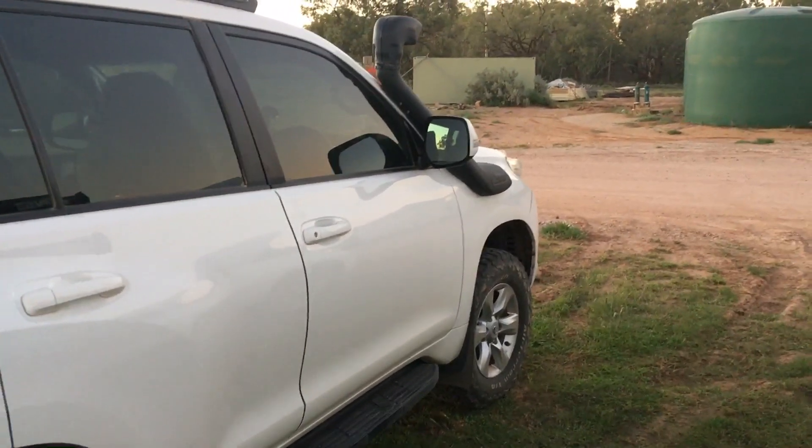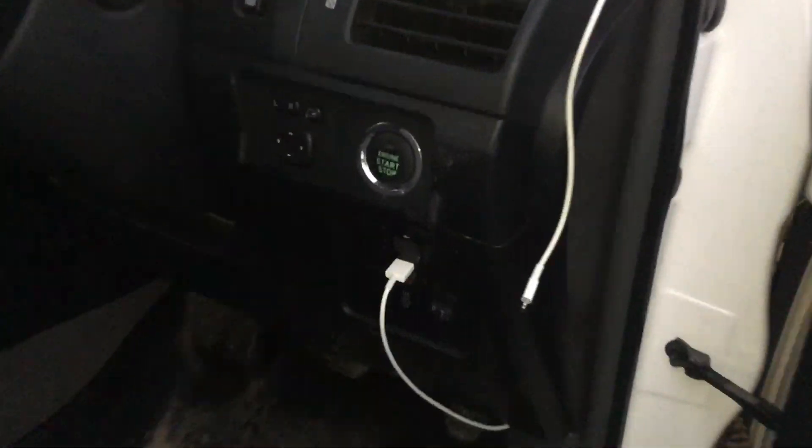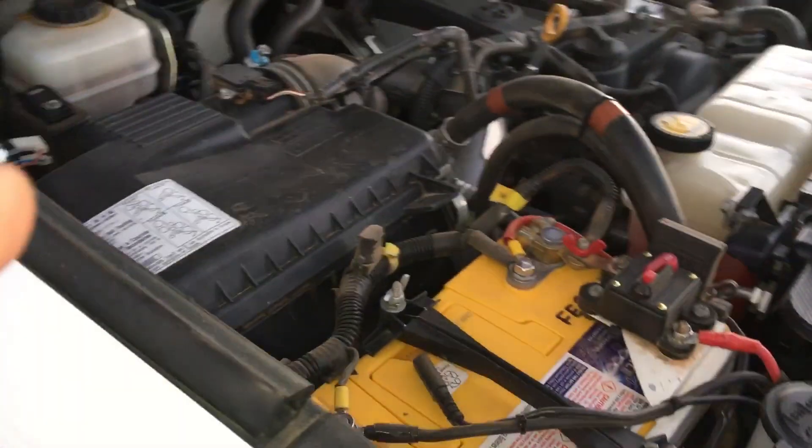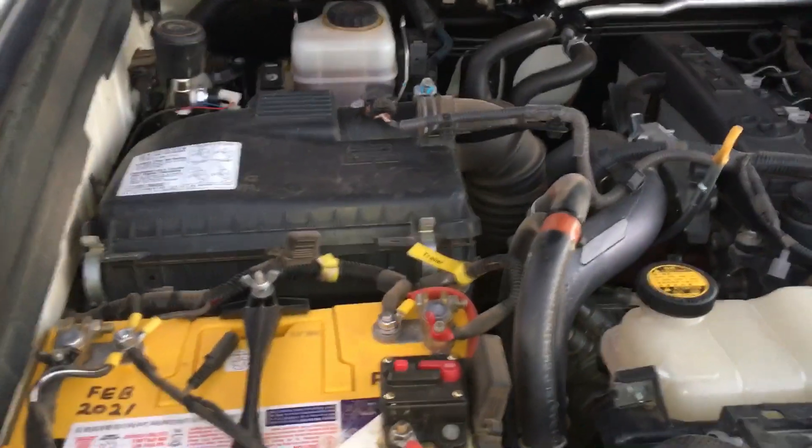We've got a 150 Prado here with a K&N filter in it, and we've done over 4,000 Ks on this trip — four and a half or something probably. You've got a K&N filter in there with a snorkel, just so everybody knows. There's a lot of talk and people want to know about whether K&Ns work or not.